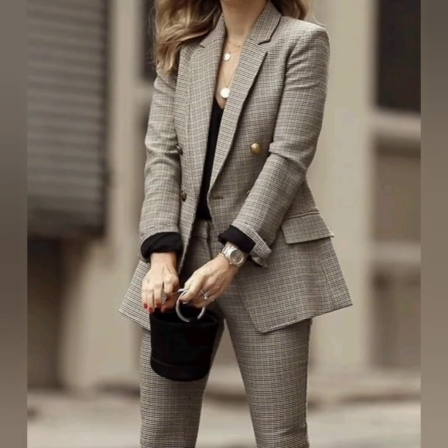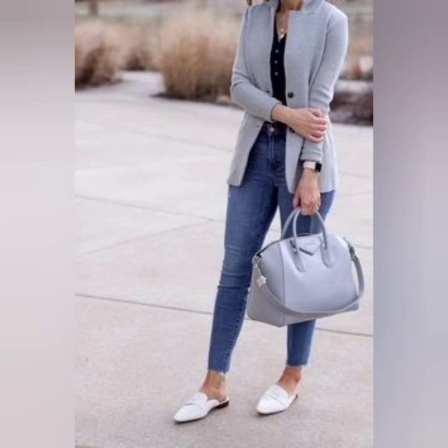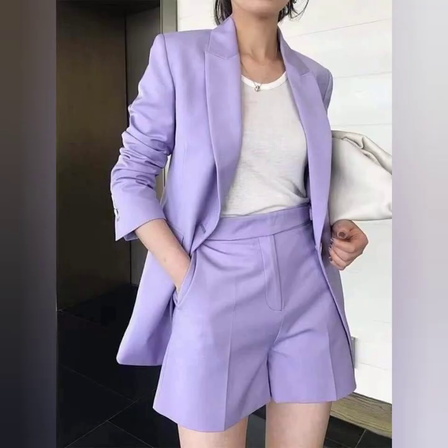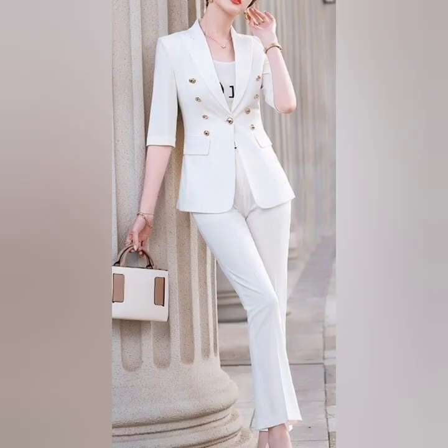A blazer and dress combination: a well-fitted blazer can instantly elevate a simple dress. Choose a tailored blazer in a complementary color and layer it over a shift dress. This combination is professional, stylish, and easy to put together.